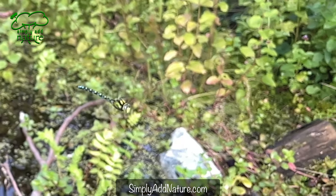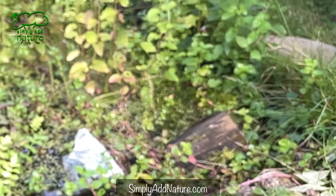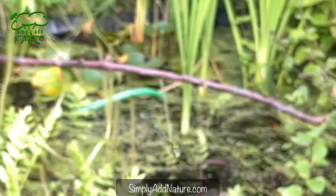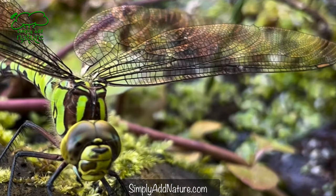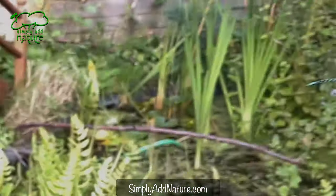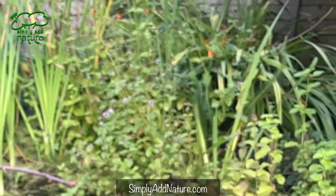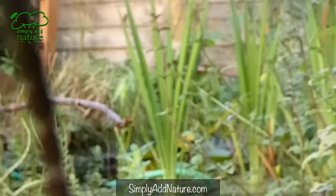Each vein is hollowed out — tubular and very stiff. The wings are actually corrugated, so they're folded and concertinaed across their length, which helps with rigidity and prevents buckling. All dragonflies also have a coloured, opaque spot — visible here on this female — towards the tip of the wing, called a pterostigma. This heavier cell is thought to provide a balance of the wing in torsion and twisting.